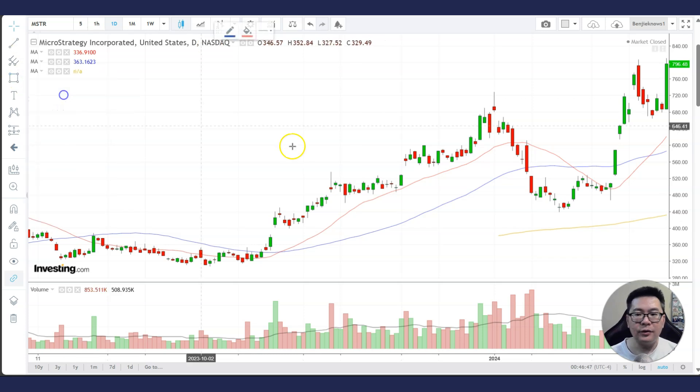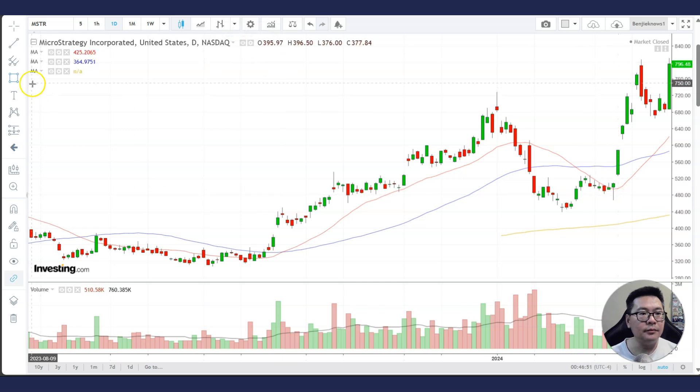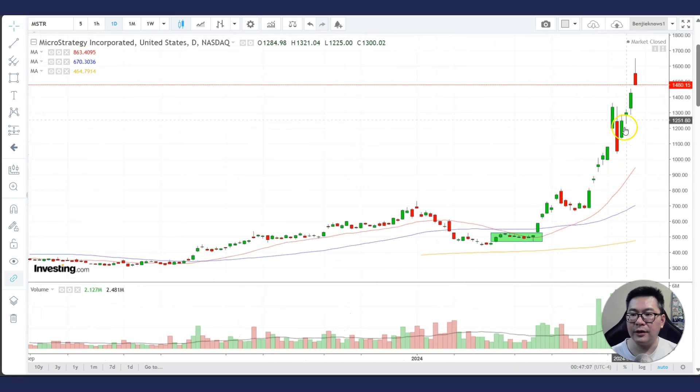Maybe I can just draw this area of consolidation. Let me change the color so that it reflects the color of money — green. Here is the cup, and then this is the handle, which is a consolidation. You buy the breakout, put a stop loss below it, and ride it higher.